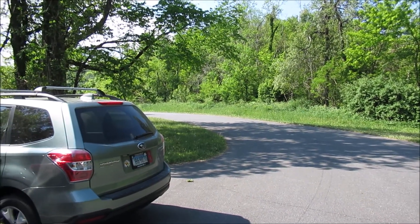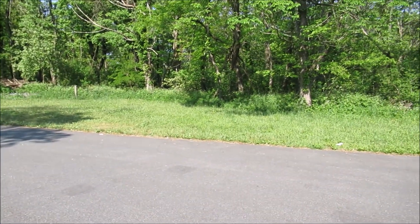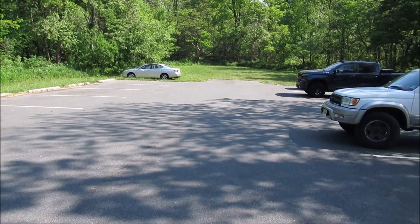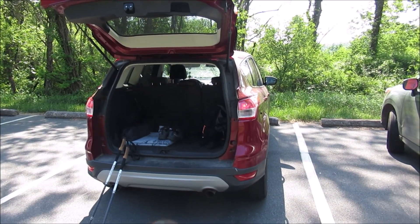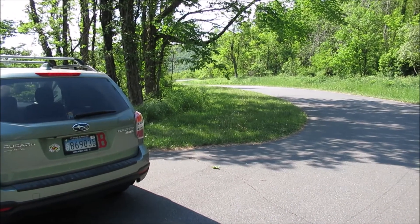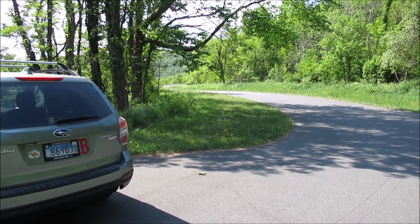I'm in Shenandoah National Park and this is Jenkins Gap. This is mile marker 12 and this is the parking area for Jenkins Gap. There's my little red car. I'm going to head out here to Skyline Drive and hike south a short distance — a tenth of a mile or so — until I find the trailhead for the Mount Marshall Trail.